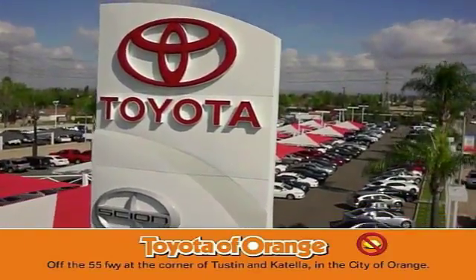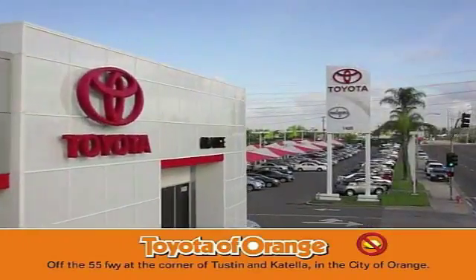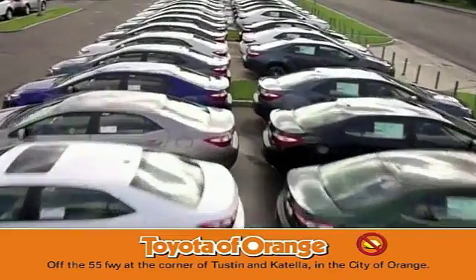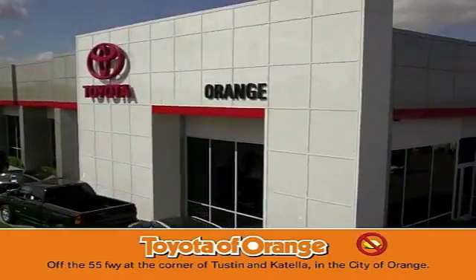You won't get a lemon from Toyota of Orange.